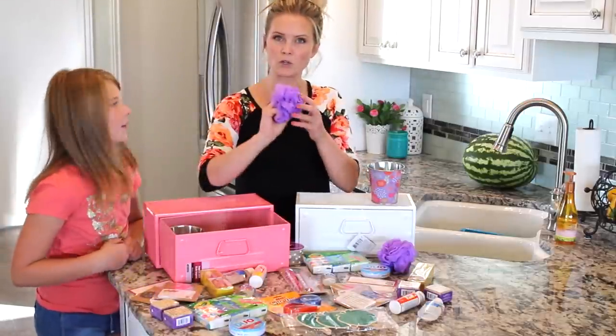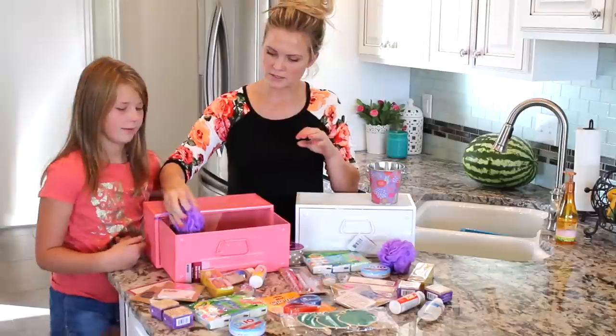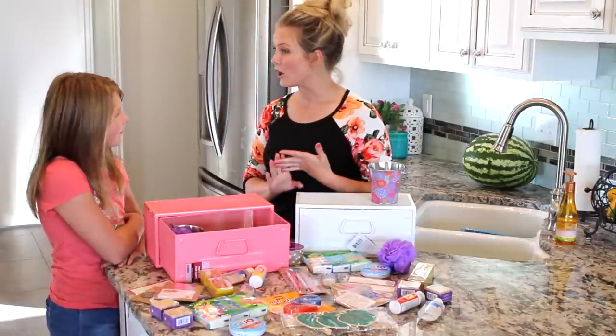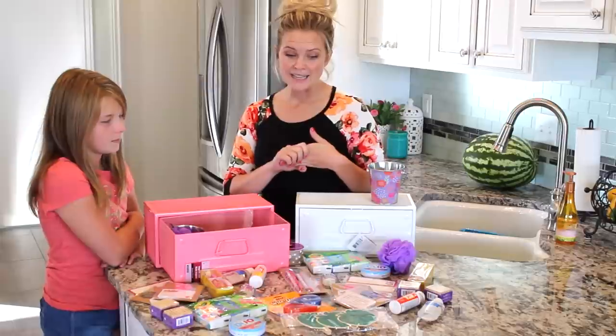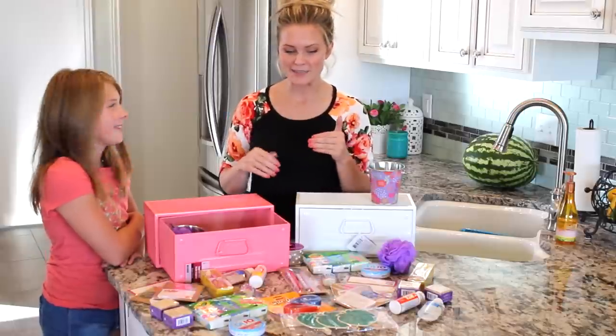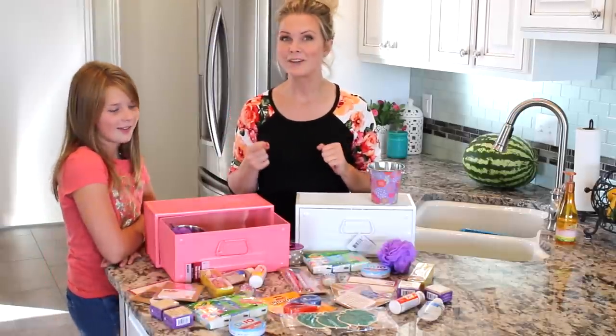I got them a little loofah so they can comfort themselves, so that's in there. A lot of the stuff I got from the Michael's dollar bin or the Target dollar bin because they have really cool things — things that I like to get for myself. So I was thinking, what would I like for myself? That's what we'll get for the teachers.